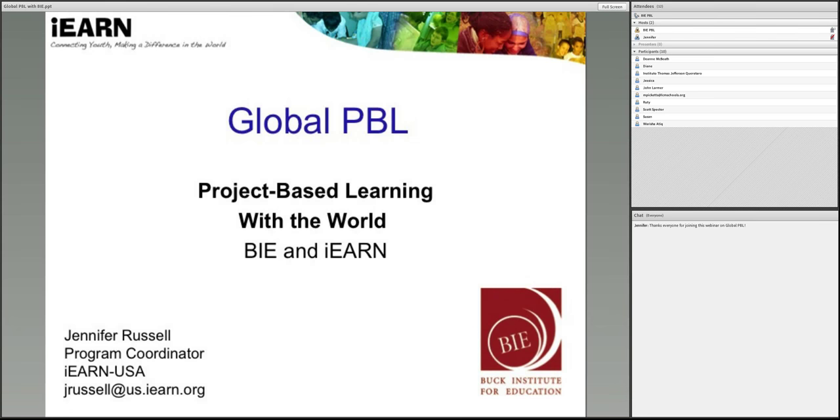Hello, everyone, and welcome to Webinar Wednesdays. I'm Alfred Tolis, Director of Innovations at the Buck Institute for Education. And on behalf of BIE, I'd like to introduce Jennifer Russell.